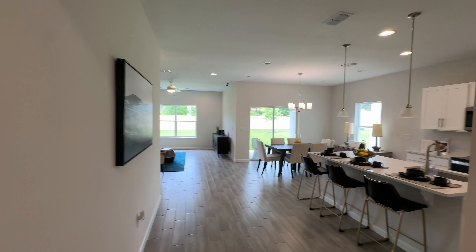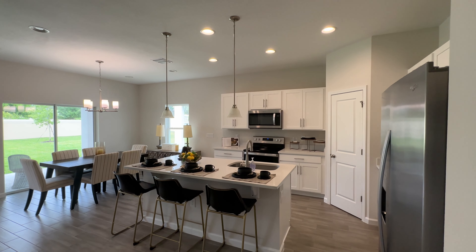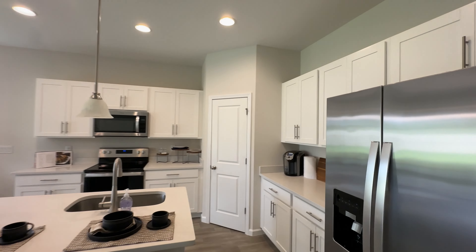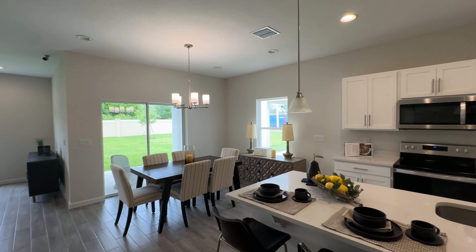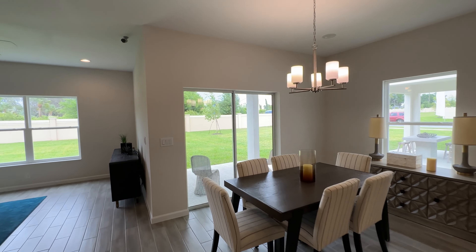Over here we have the heart of the home. As you can see, it's an electric cooktop. We have a nice island, pantry, and stainless steel appliances. The dining area is over here, and we have a covered patio.